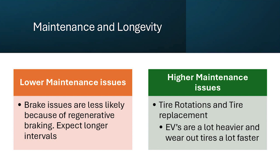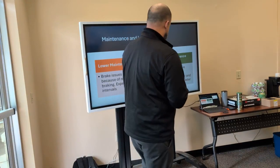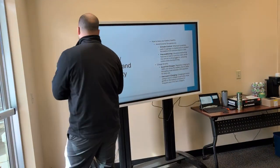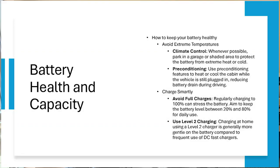On the higher maintenance side, you'll need more frequent tire rotations and replacements because these cars are a lot heavier. The number one worry everyone has when buying an EV is how long the battery is going to last and whether they'll have issues with it. Here are a couple of ways to help keep your battery healthy.